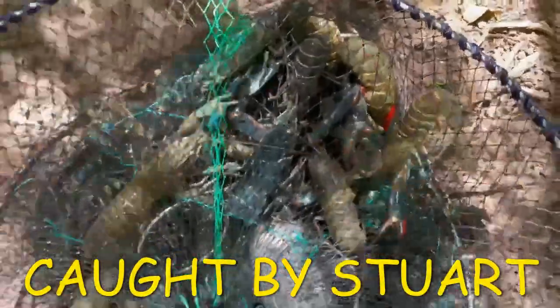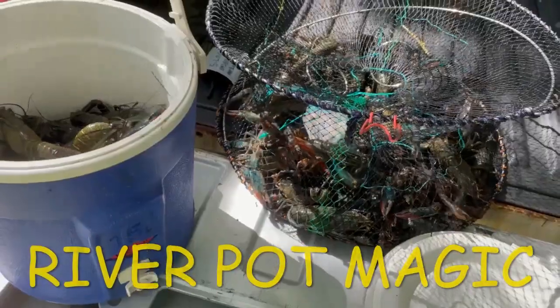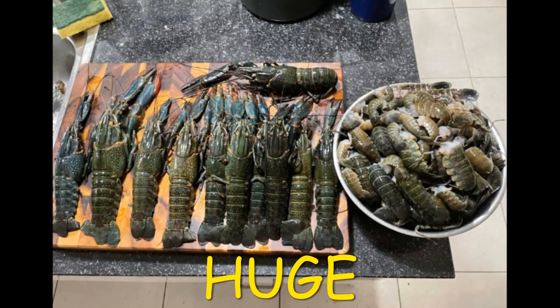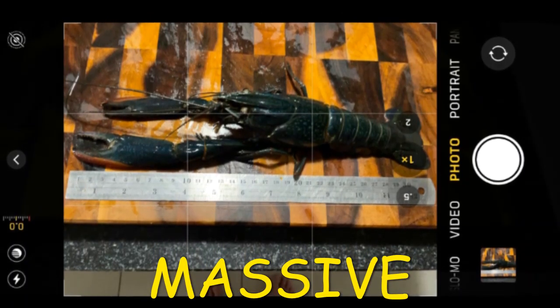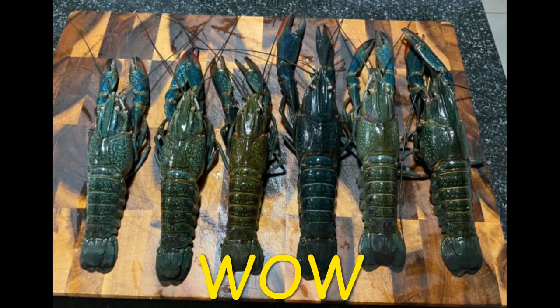Stuart bought two of our river pots and went to a creek up in the Townsville area. A one-hour soak caught all these Red Claw using dog biscuits. The creeks are flowing and the Red Claw are definitely on the move after recent rains. Get on Google Maps, have a look at likely spots and go exploring - find your own Red Claw spots because they are red hot at the moment up in Townsville.